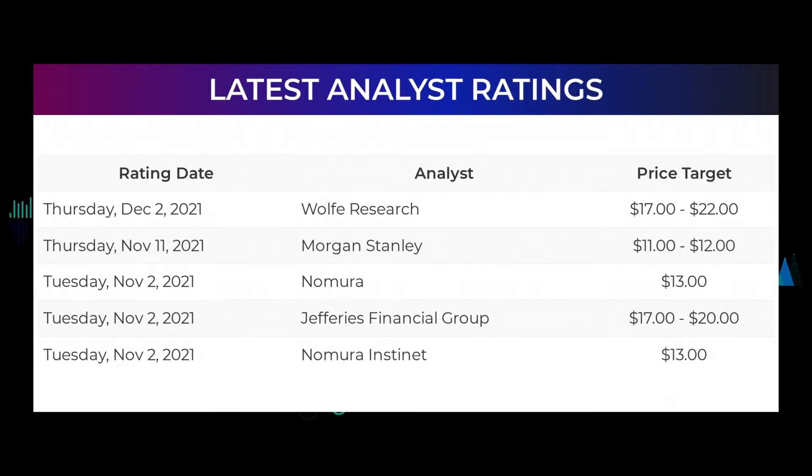Analyst Ratings and Price Targets. On Thursday December 2, 2021, Wolf Research set target to $17 to $22. On Thursday November 11, 2021, Morgan Stanley set target to $11 to $12. On Tuesday November 2, 2021, Nomura set target to $13. On Tuesday November 2, 2021, Jefferies Financial Group set target to $17 to $20. On Tuesday November 2, 2021, Nomura Instanet set target to $13.